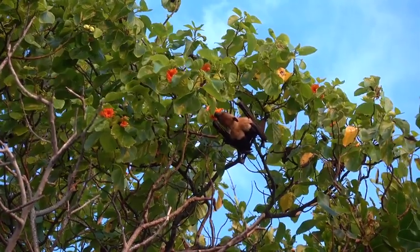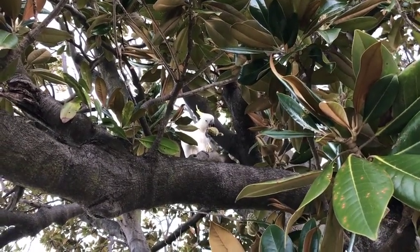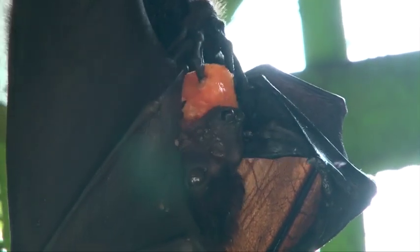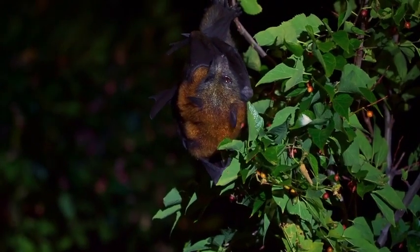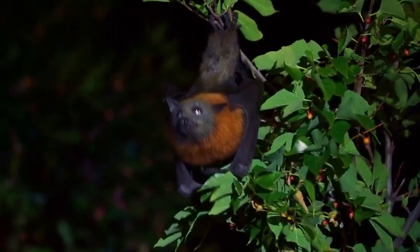As well as being good pollinators, birds, bats, and possums can also be good seed dispersers. By eating the fruit and seeds of plants they can move the seeds long distances away from the parent plant and help the process of planting the seeds for the next generation of plants.